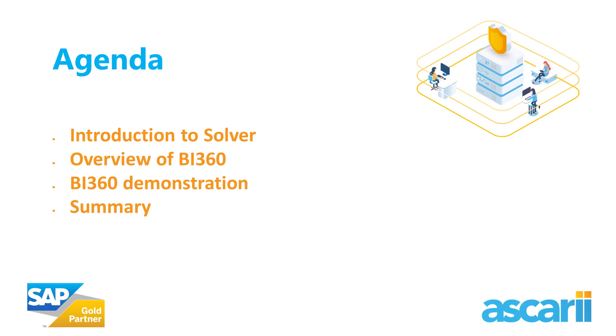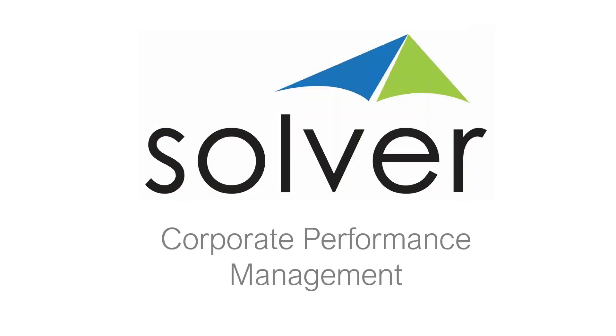Thank you very much, Darren. Just bear with me one second while I share my screen. Can you confirm that you can hear me okay, and that you can see a screen that says Solver Corporate Performance Management? Wonderful. Thank you so much for that great introduction, Darren — you've done half my job for me, to be honest. That was absolutely fantastic.